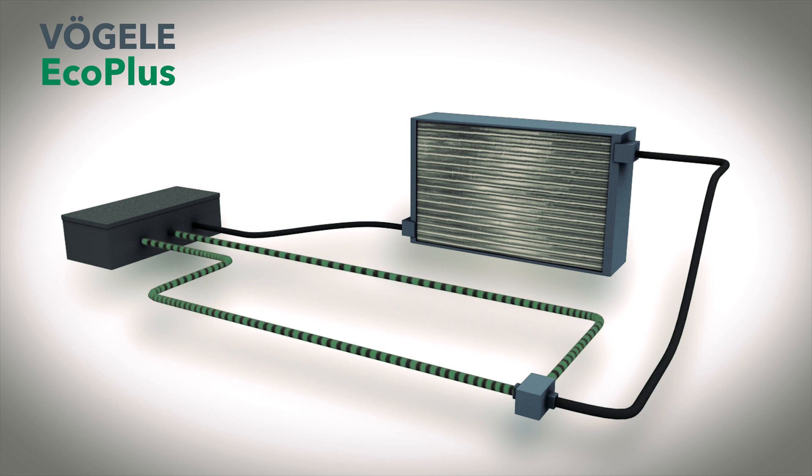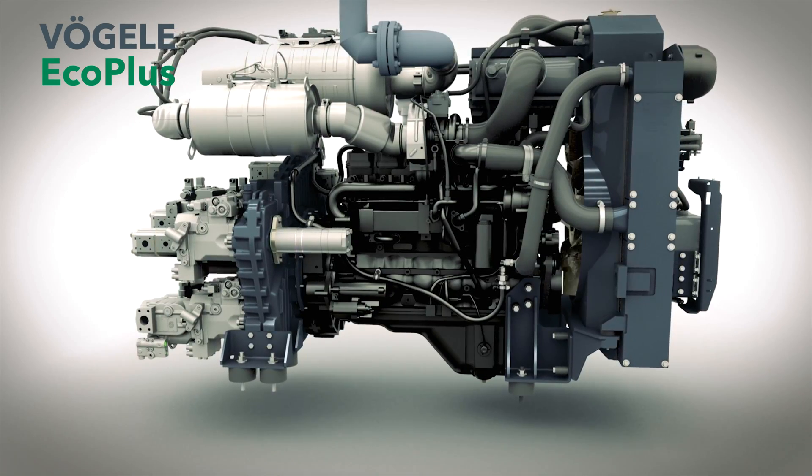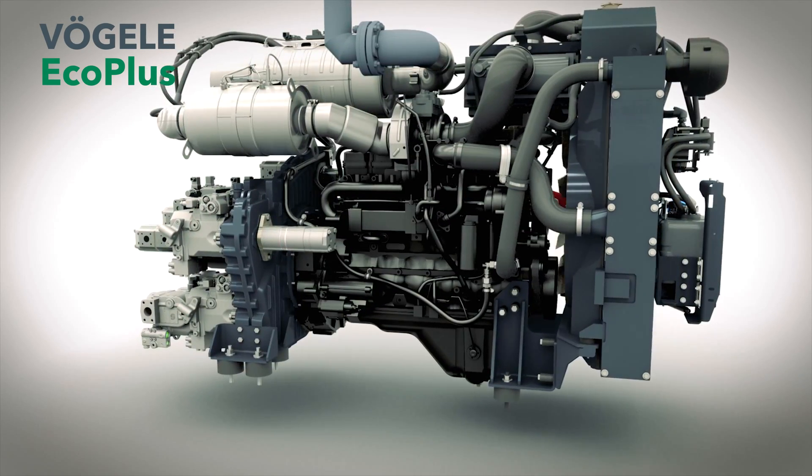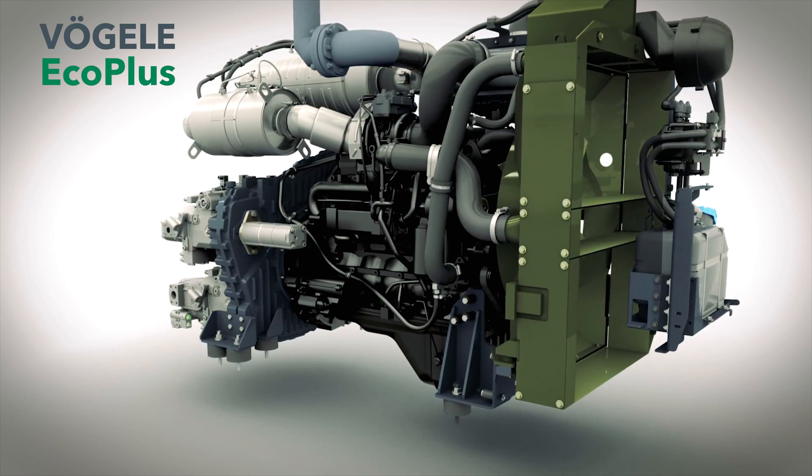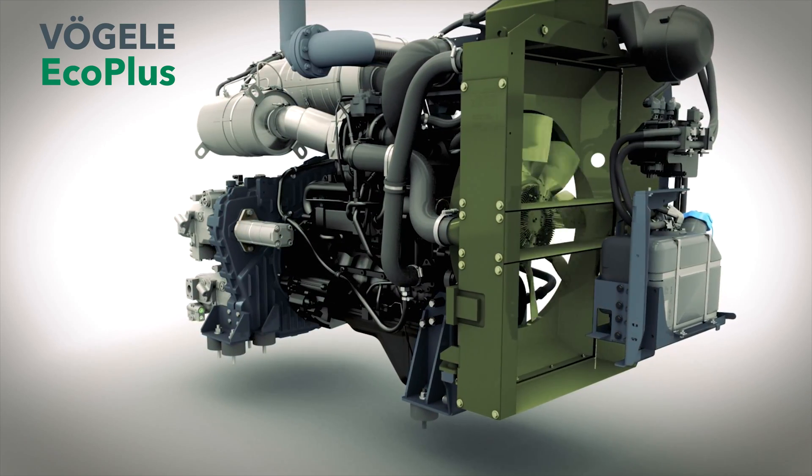If the oil exceeds this temperature, it is passed through the cooler assembly, which reduces noise levels. The fan, driven by a viscous coupling, also works quietly and efficiently, automatically adapting its speed to suit engine load and outside temperature.